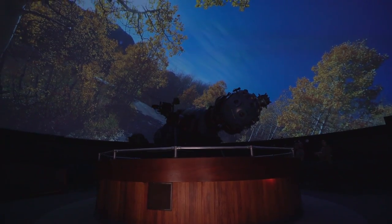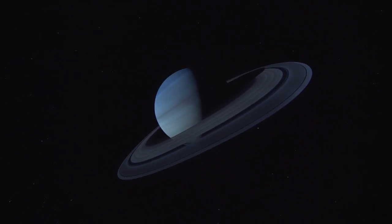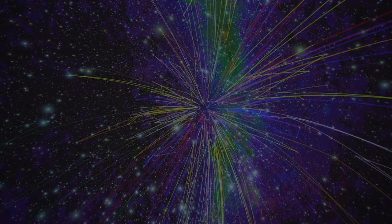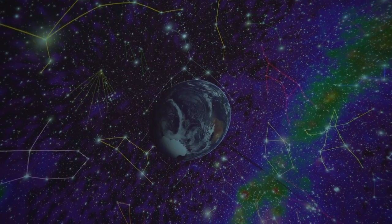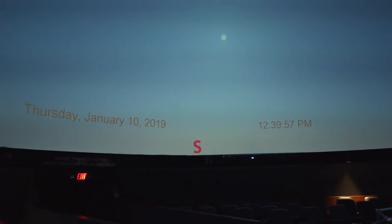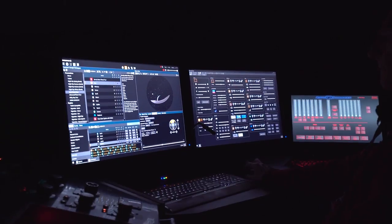Now we can zoom in and out using real data and real NASA information, and you're fully immersed in it. You can actually see Earth — we can project Earth with real-time weather patterns, getting that information from NASA, NOAA, and other government agencies.